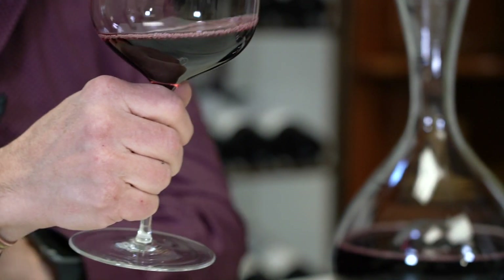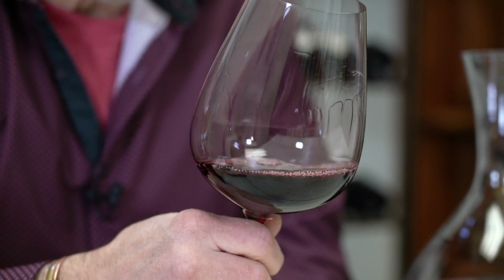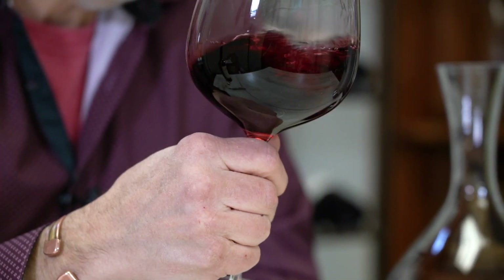The yields are kept particularly low, so the fruit then takes on more concentration, more intensity, more nuance — that's what we're looking for. Aged in 60% new oak for 15 months.